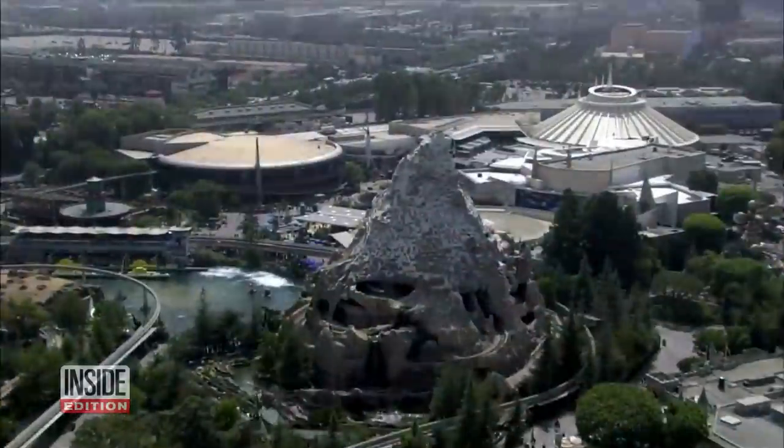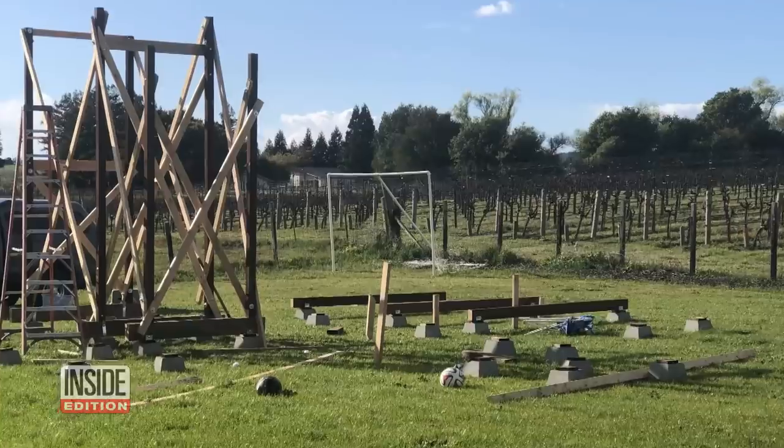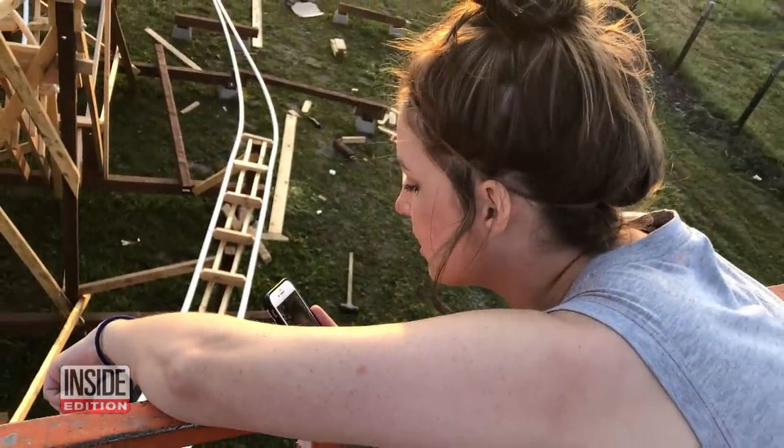The stunning remake sure looks like the real Matterhorn. Sean Larachelle is the dad behind this remarkable feat. No surprise, he's an engineer, and he started the construction in the early days of the pandemic with a little help from his friends.